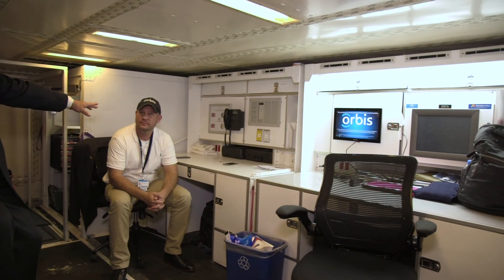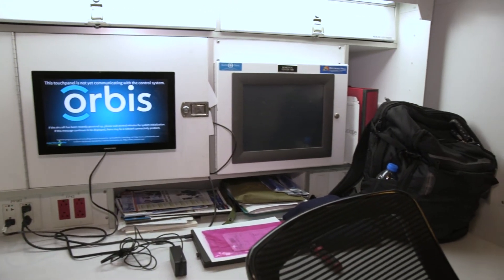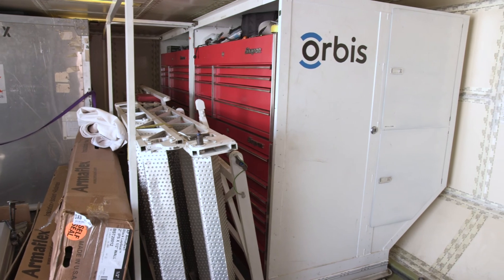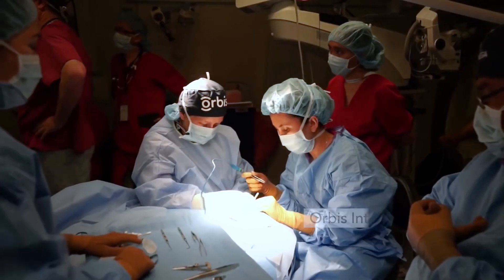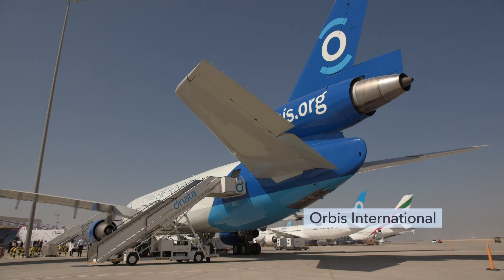Down in the forward cargo hold, we have toolboxes and spare parts for the aircraft, plus three pallets that are part of the hospital. All the ground equipment connects through this system and runs up into the hospital. When we fly, everything has to be disconnected, shut off, and a fire barrier put in place before we're ready for flight. This is the med gas pallet and the aircraft maintenance module. Between these two stations — the medical side and the aircraft side — we can monitor the hospital and the aircraft from this station. A telephone here allows the nurse, doctor, or aircraft crew upstairs to call down and request assistance. Orbis has trained approximately 40,000 doctors and is currently involved in 61 projects in 18 countries, including Peru, Cameroon, Ethiopia, and China.